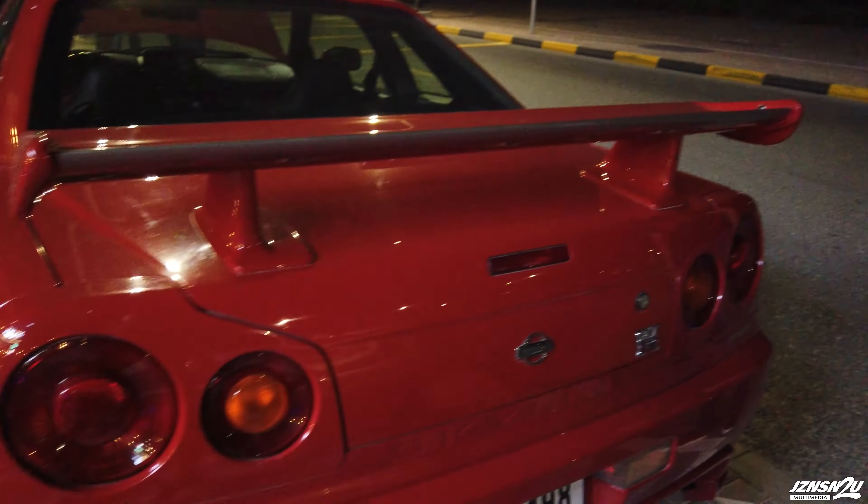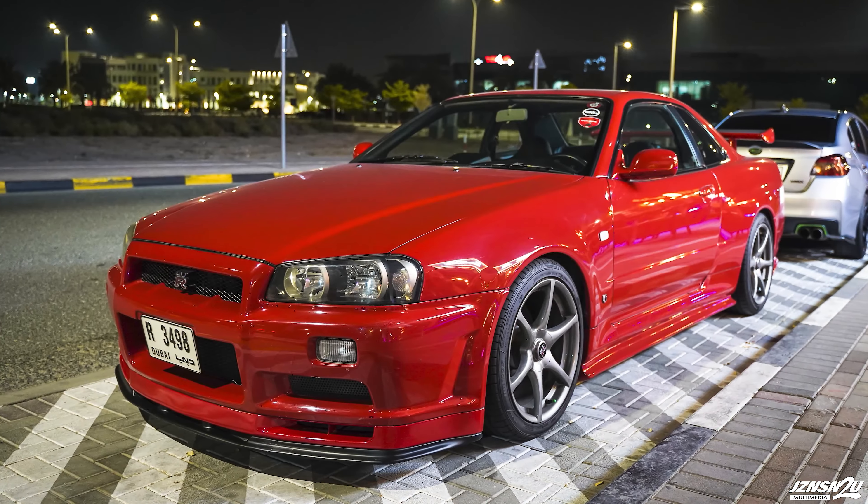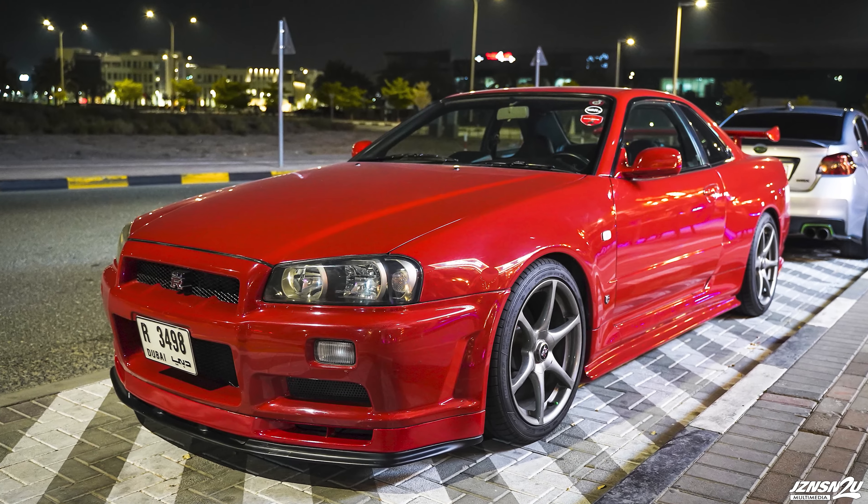What do you usually use the car for? Just drive it around. I've got other cars for daily driving, so I just bring this one out on and off. Did you want to shout anybody out in the video? When I started getting into the JDM scene, a couple of guys really helped me - Khalid, Musa, and my friend Mohamed who I bought this car from. Those guys really helped me out.